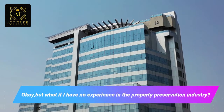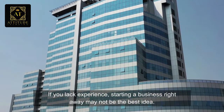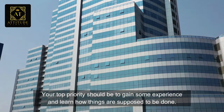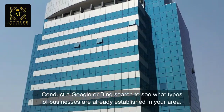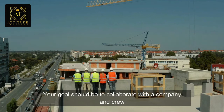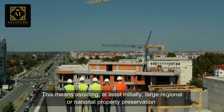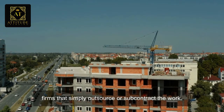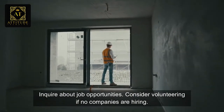What if you have no experience in the property preservation industry? If you lack experience, starting a business right away may not be the best idea. Your top priority should be to gain some experience and learn how things are supposed to be done. Begin by looking for local property preservation companies — conduct a Google or Bing search to see what types of businesses are already established in your area. Your goal should be to collaborate with a company and crew that is already in business and does property preservation work, avoiding, at least initially, large regional or national firms that simply subcontract the work. Inquire about job opportunities.